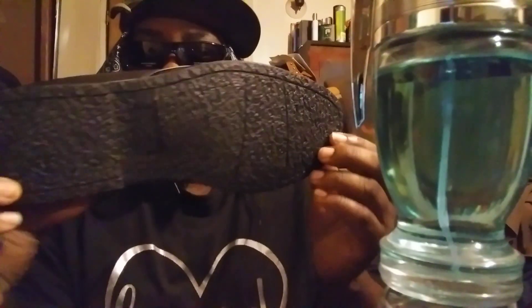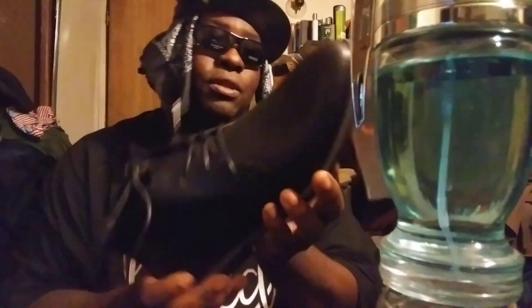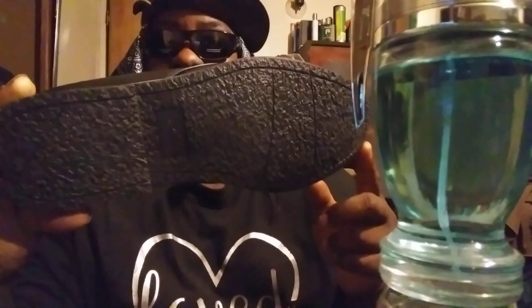Here we go — just want to share this with y'all. This thing's got some pretty solid soles on here, as you can see. It's kind of rocky, very solid, very hard — like cement, to be honest. The soles are very hard and it's got a gray outline going around here.